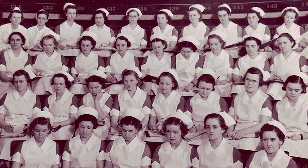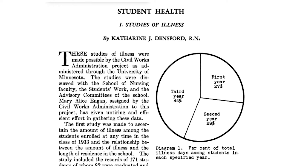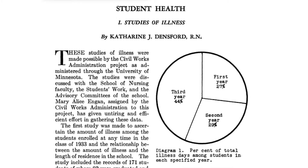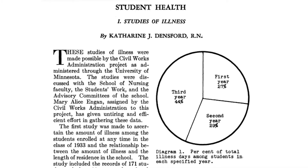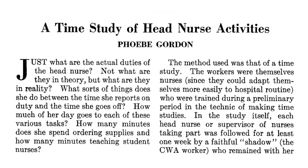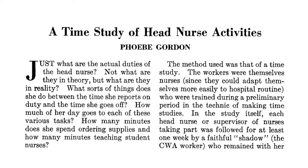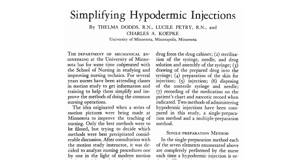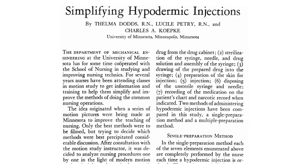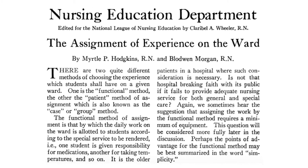Some continued on until they earned master's degrees. In 1933, Densford, Lucille Petrie, and Phoebe Gordon launched the research mission of the school using Civil Works Administration grants — a federal program to ease the depression. The purposes of the research were to develop nursing knowledge as well as provide work for unemployed nurses. Studies ranged from sterilization of equipment to studies of the time needed to complete nursing procedures. Several faculty members also developed new procedures and published their ideas in the American Journal of Nursing.